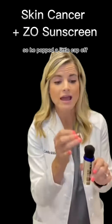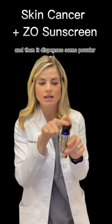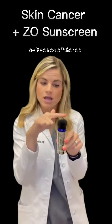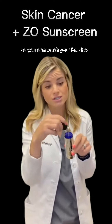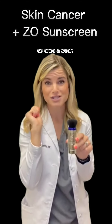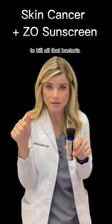You pop the little cap off, twist the bottom, and it dispenses powder that comes out through the top. The brush is removable so you can wash it — you need to wash your brushes with antibacterial soap once a week to kill all that bacteria.